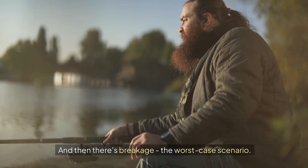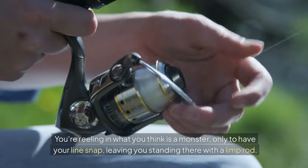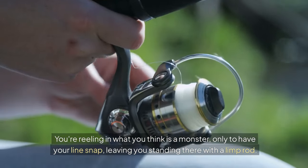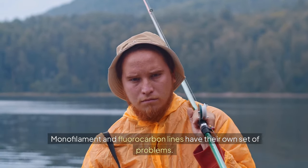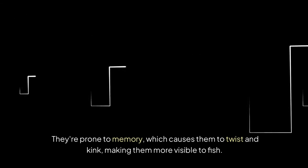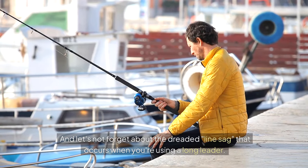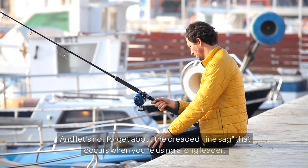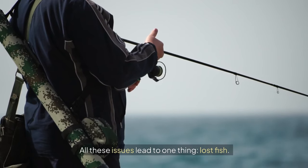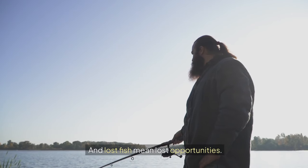And then there's breakage, the worst-case scenario. You're reeling in what you think is a monster, only to have your line snap, leaving you standing there with a limp rod. Monofilament and fluorocarbon lines have their own set of problems. They're prone to memory, which causes them to twist and kink, making them more visible to fish. And let's not forget about the dreaded line sag that occurs when you're using a long leader. It's enough to drive any angler crazy. All these issues lead to one thing: lost fish. And lost fish mean lost opportunities.